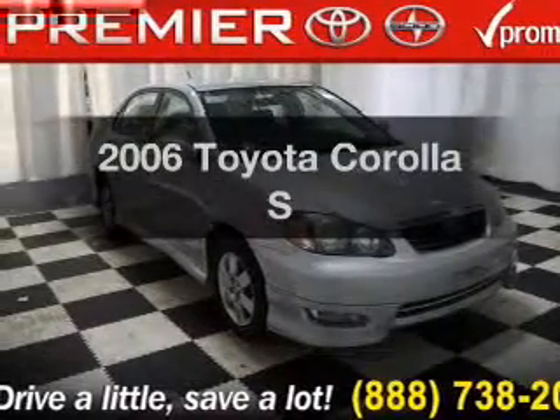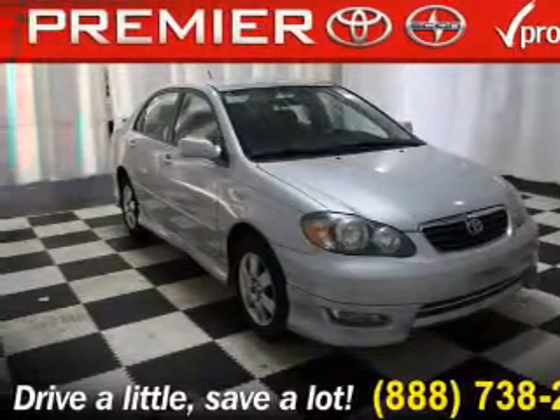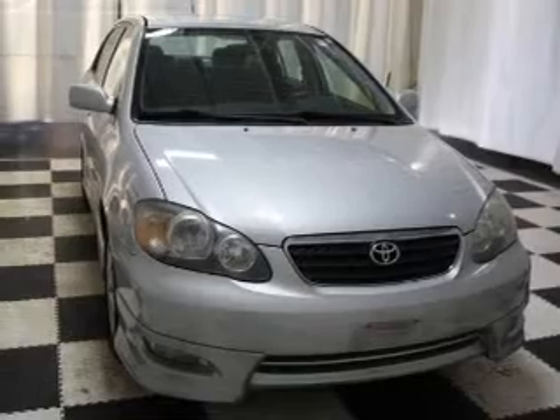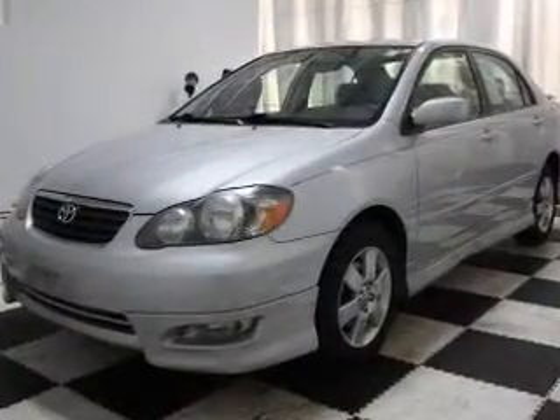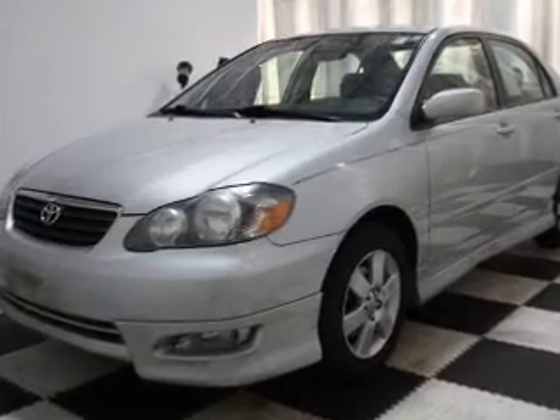Check out this 2006 Toyota Corolla. If you're looking for a first-rate auto, this one could be yours today. The powertrain includes front-wheel drive with an efficient four-cylinder engine driven by an automatic transmission.